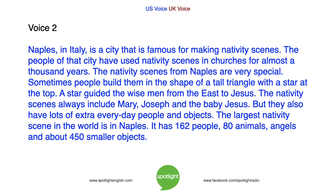Naples in Italy is a city that is famous for making nativity scenes. The people of that city have used nativity scenes in churches for almost a thousand years. The nativity scenes from Naples are very special. Sometimes people build them in the shape of a tall triangle with a star at the top. A star guided the wise men from the east to Jesus. The nativity scenes always include Mary, Joseph, and the baby Jesus, but they also have lots of extra everyday people and objects.